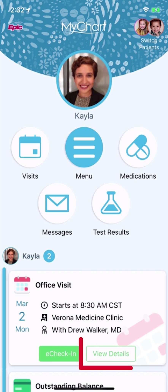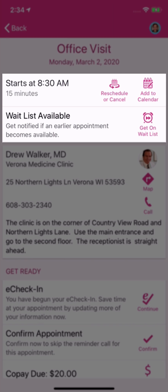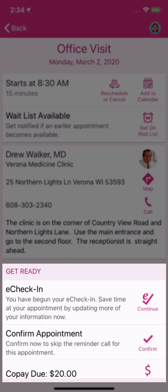Or view the details of an upcoming appointment and add it to your calendar, get on the wait list, or complete check-in tasks.